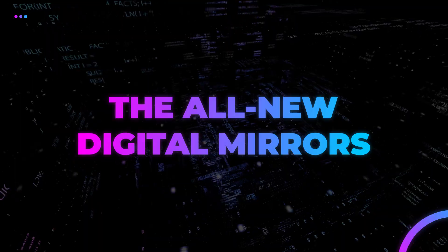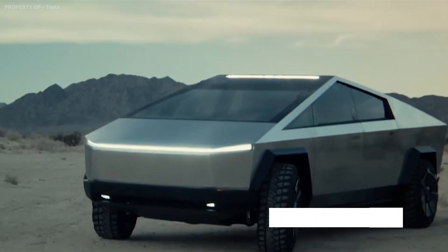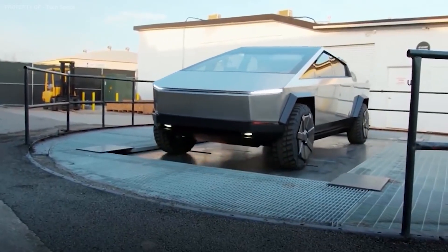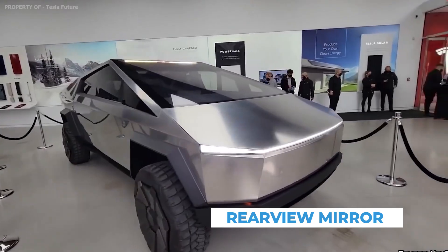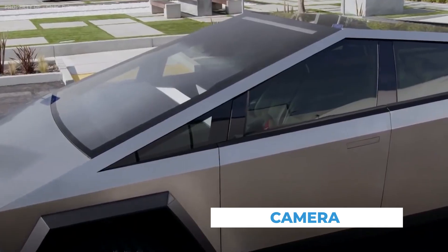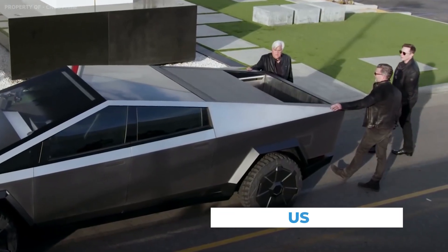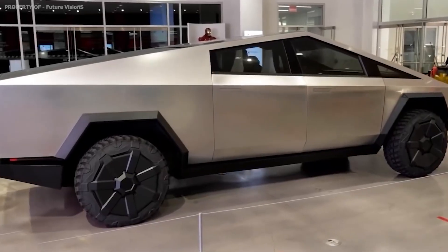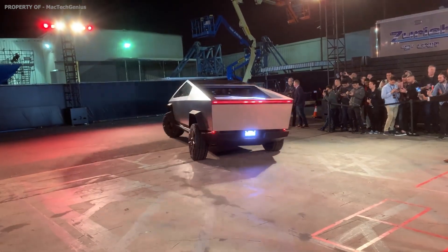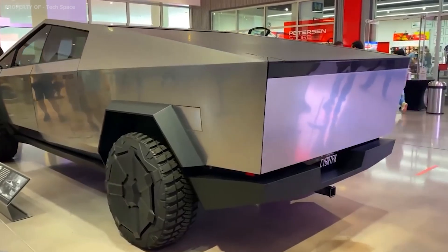Another amazing update coming in the Tesla Cybertruck is the digital mirror. There are no side mirrors, and the rear-view mirror is in fact a screen that shows a live video feed of what's behind the truck. While having a camera instead of a rear-view mirror isn't unheard of, the lack of side mirrors is not yet authorized in the US. So the Cybertruck we've seen is not exactly street-legal yet, even though we've all seen Musk driving it around town. These digital mirrors would be an extraordinary addition to the Tesla Cybertruck.